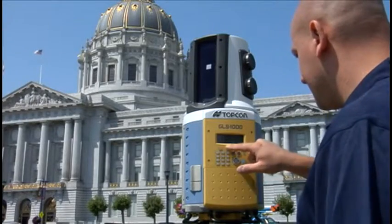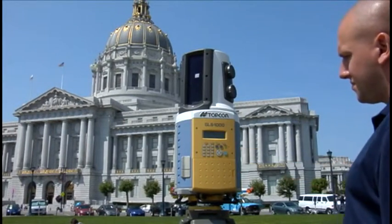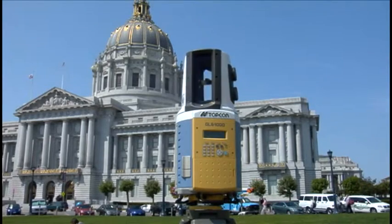The GLS-1000 — streamlined, sophisticated but simple, surveyor-friendly, and much more. Topcon: the primary source for your surveying needs.